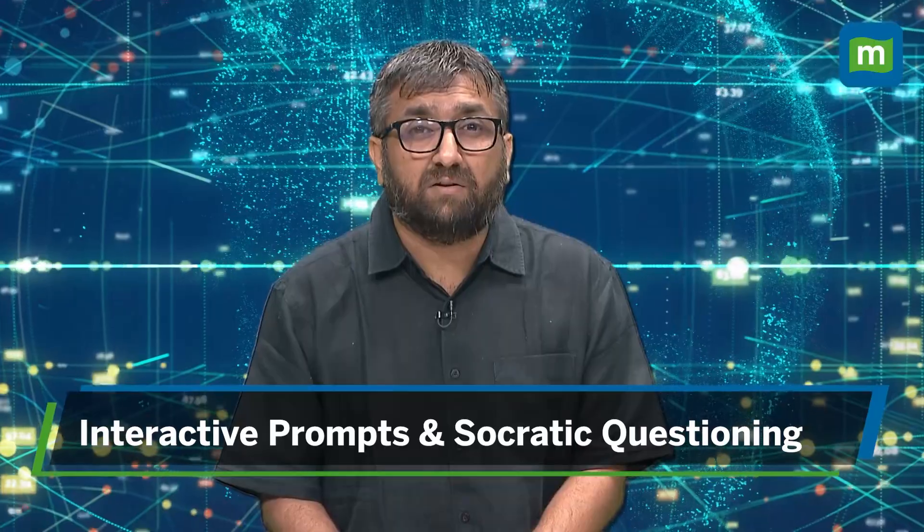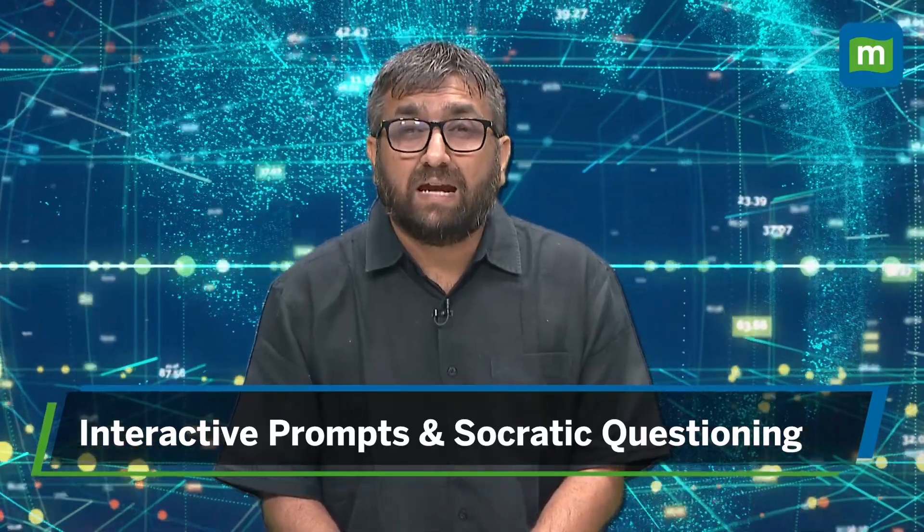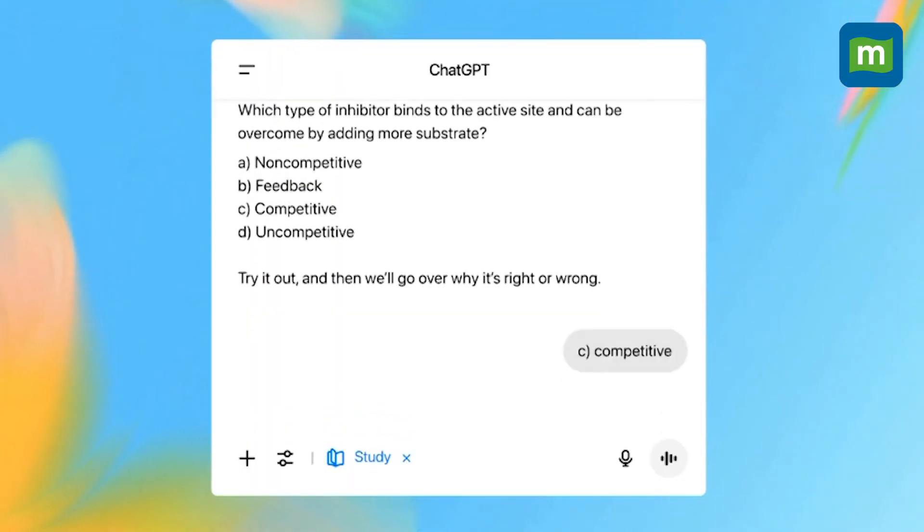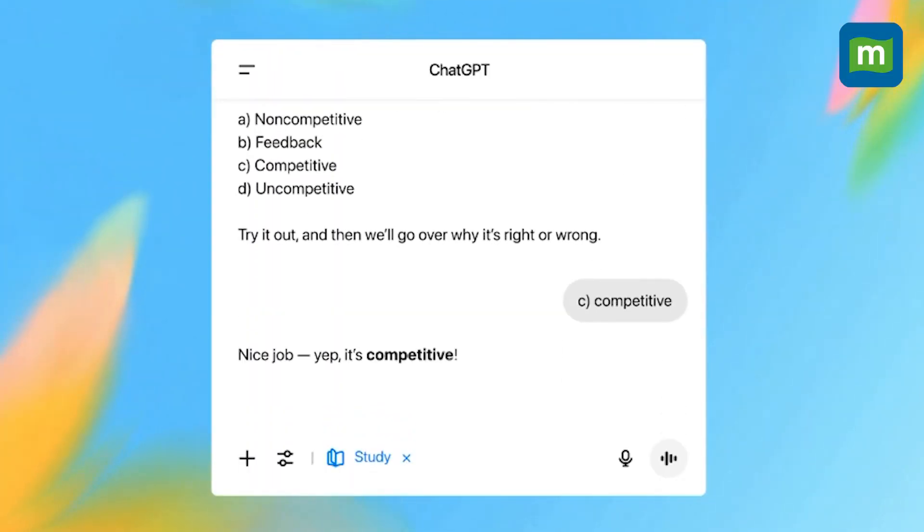OpenAI says that study mode actually adapts to the skill level, remembers previous chats, and mixes in quick knowledge checks. For example, it'll ask small quizzes and open-ended questions to keep students on their toes.